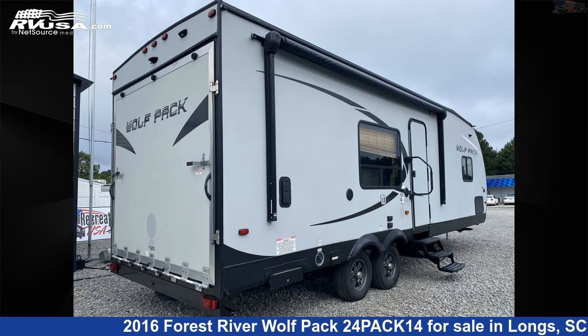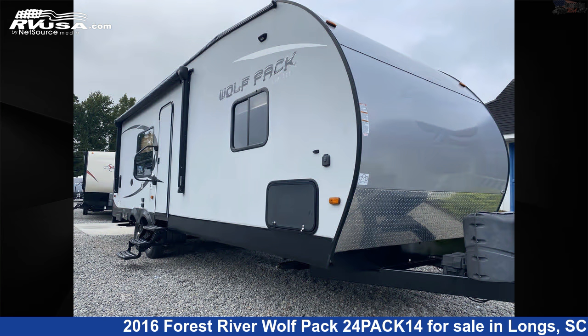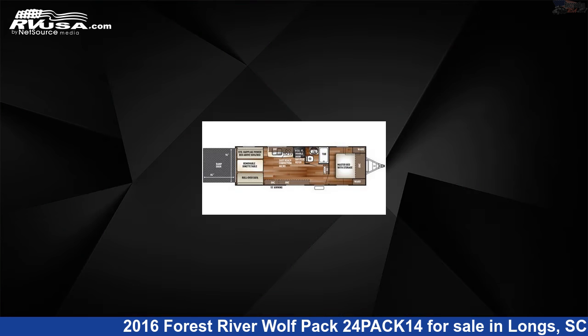This 2016 Forest River Wolf Pack 24 Pack 14 is a Toy Hauler RV. It is located in Longs, South Carolina, 29568, and is offered for sale by Recreation USA.